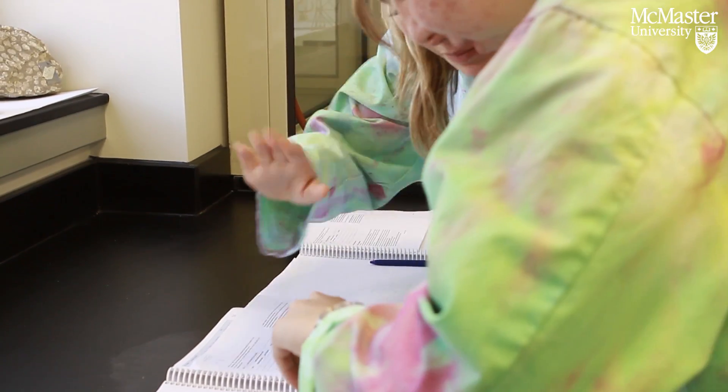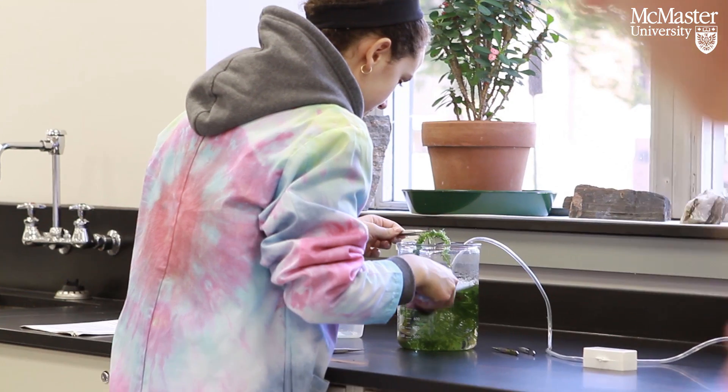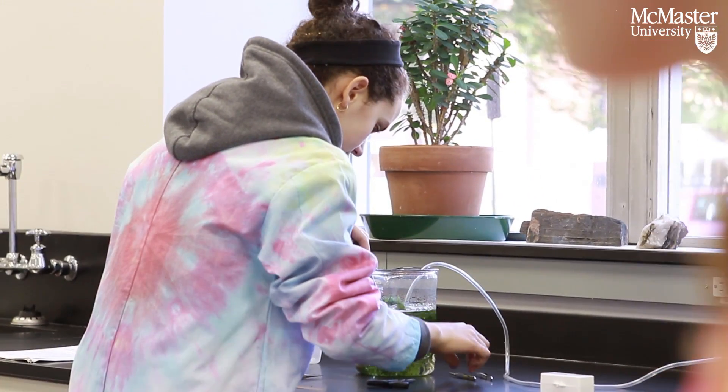We develop labs to meet the needs of the pedagogy of the program, and with this lab having this infrastructure in place, we can do that. We're not limited by space, fume hoods, lack of water, or anything like that. We designed all those elements into the lab to make sure that the program can move forward without being limited by any restrictions.